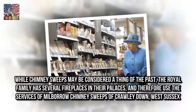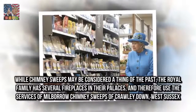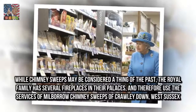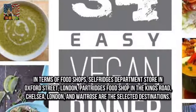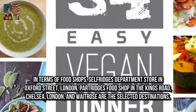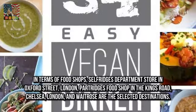While chimney sweeps may be considered a thing of the past, the royal family has several fireplaces in their palaces, and therefore uses the services of Milbarro chimney sweeps of Crawley Down, West Sussex. In terms of food shops, Selfridges Department Store in Oxford Street, London, Partridge's Food Shop in the Kings Road, Chelsea, London, and Waitrose are the selected destinations.